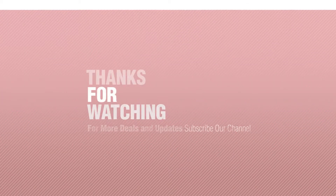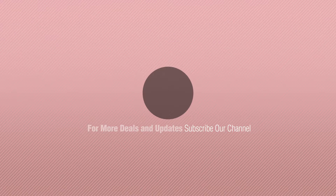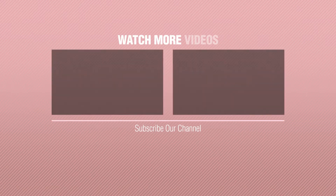If you like it, subscribe to our channel. Thank you.